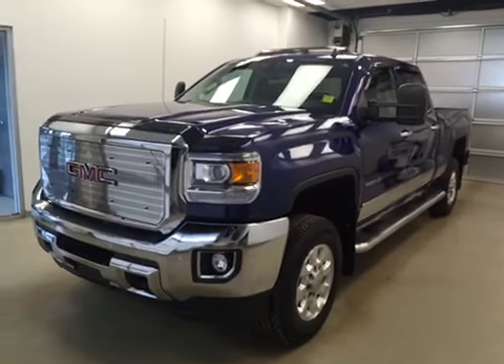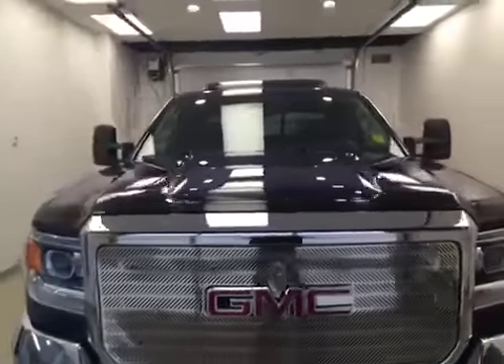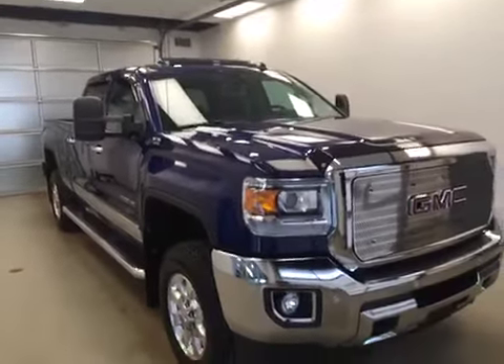Today you've selected stock number 165623. This is a 2015 GMC 2500 Crew Cab and our color is blue.